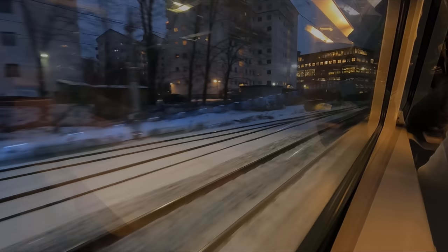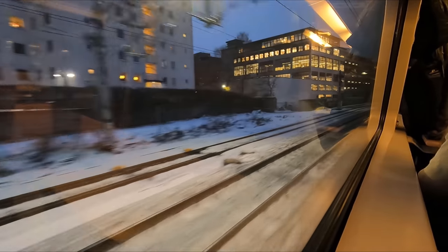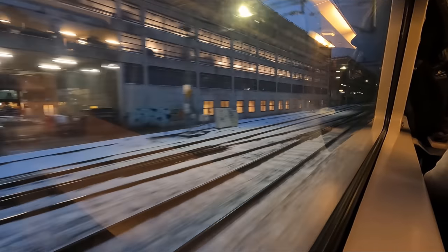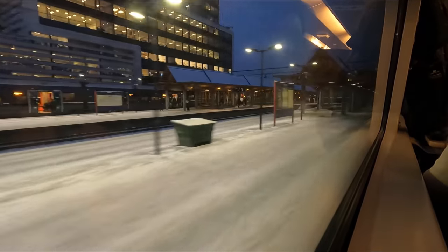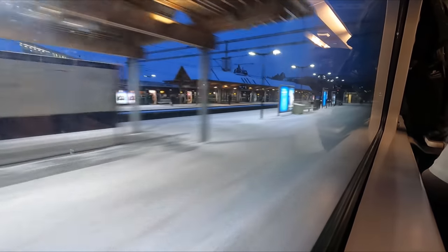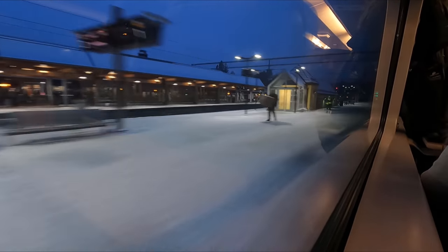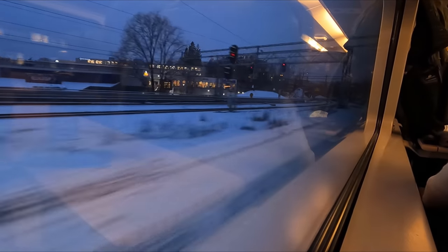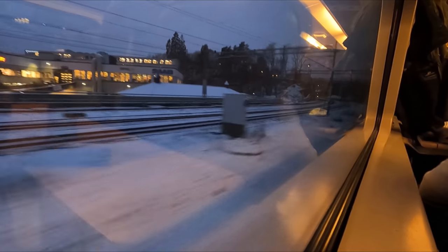We spend the first few minutes in tunnels as we make our way out of central Oslo. One thing that really struck me is just how early it gets dark here in the winter — it's barely even four o'clock and yet night is almost upon us. I lived in the Scottish Highlands for the better part of 15 years, and even that seemed to have nothing on this.